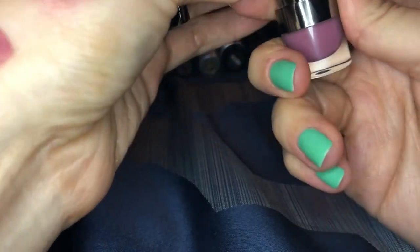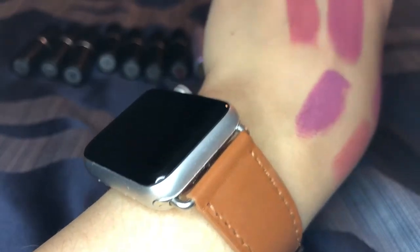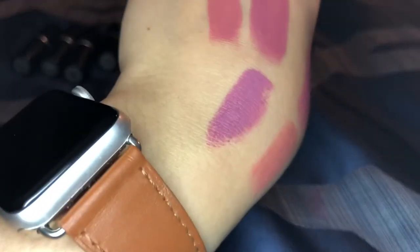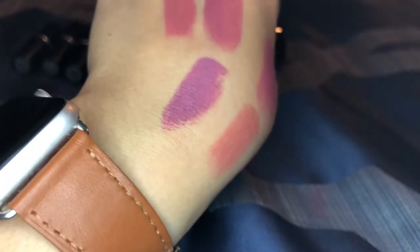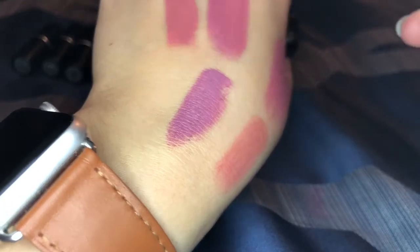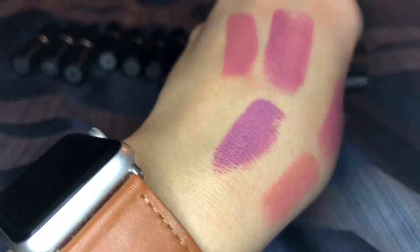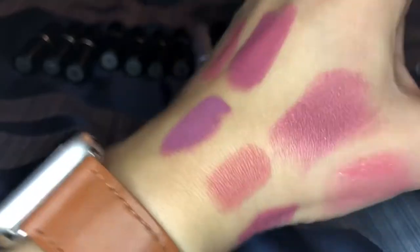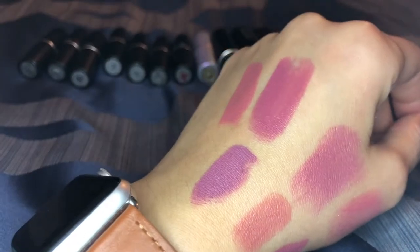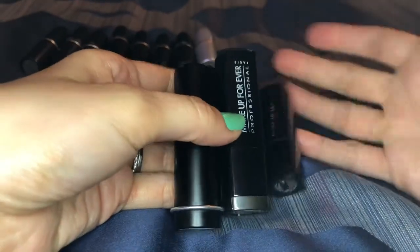This one is from LORAC in the shade goddess — their alter ego lipstick. It's a very purple lipstick and I do like it, but if I'm going to go for a color like that it'll probably be a liquid lipstick. I don't wear purple a whole lot so it's just kind of sitting in my collection. I'm going to put this one aside.